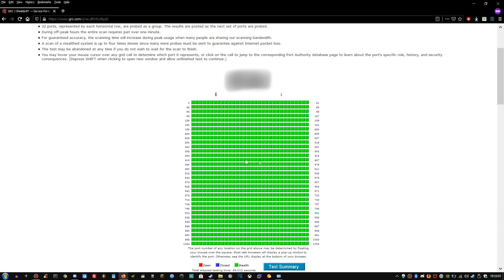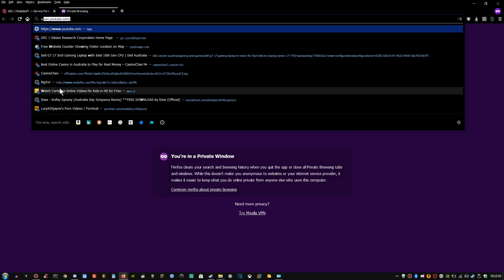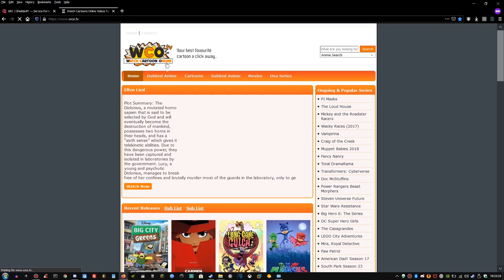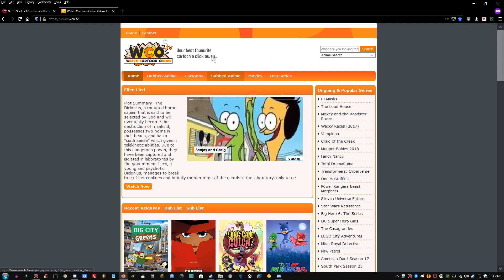So therefore, no one can take anything. Now let's go and access some favorite content websites. WCO.TV works — all of your favorite shows. Good stuff.